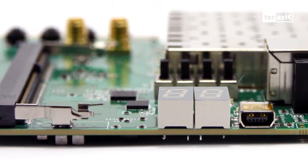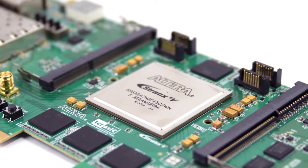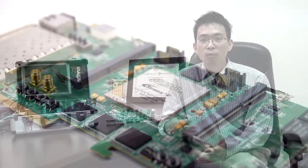Featuring an ultra-high bandwidth memory architecture, low-latency networking interfaces, expandable memory, and much more, the DE5NET allows for maximum flexibility in terms of low power, speed, and performance.